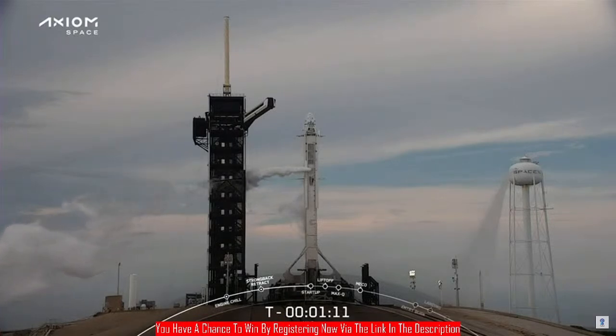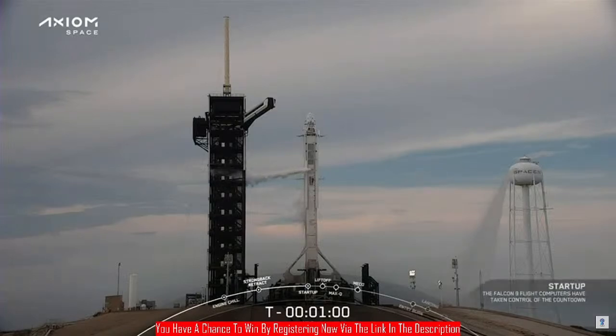Coming up on one minute where the flight computers will take over the sequence. FTS is armed. Falcon 9 is in startup and is now controlling. Dragon is in countdown.